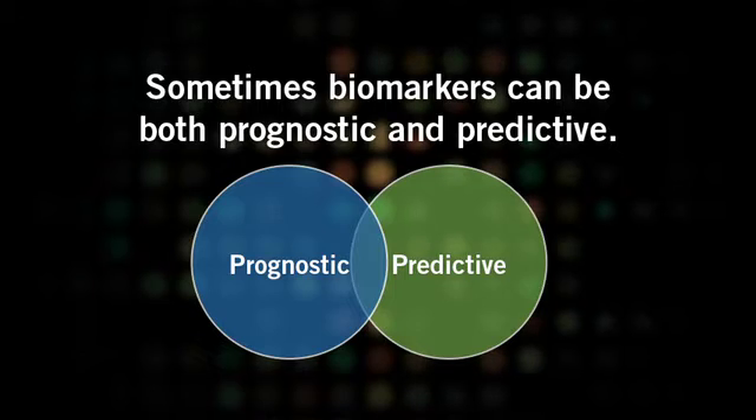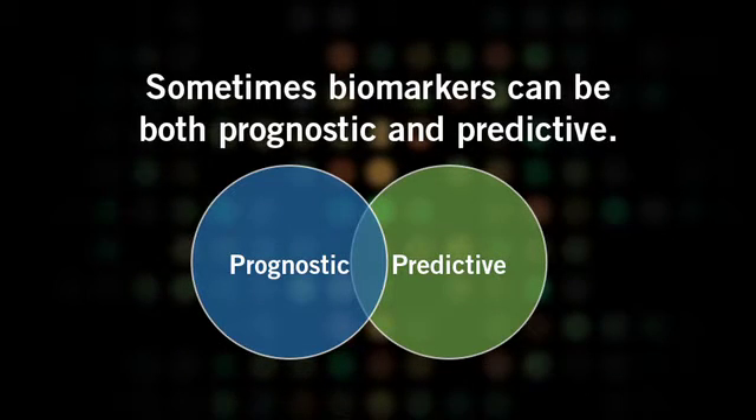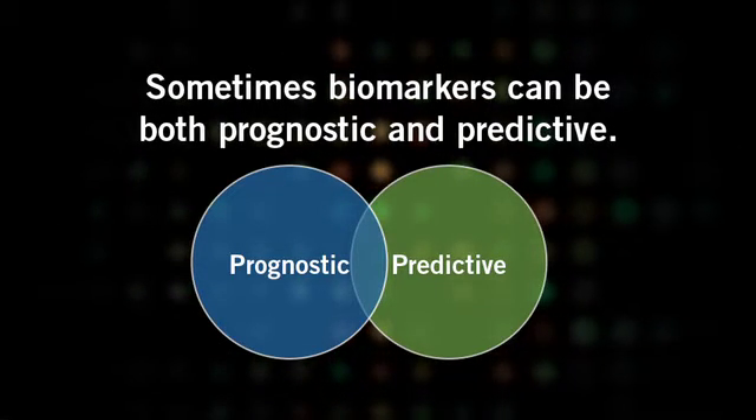Sometimes biomarkers can be both prognostic and predictive, thereby providing information about how aggressive a patient's disease is, as well as the type of medicine they should receive.